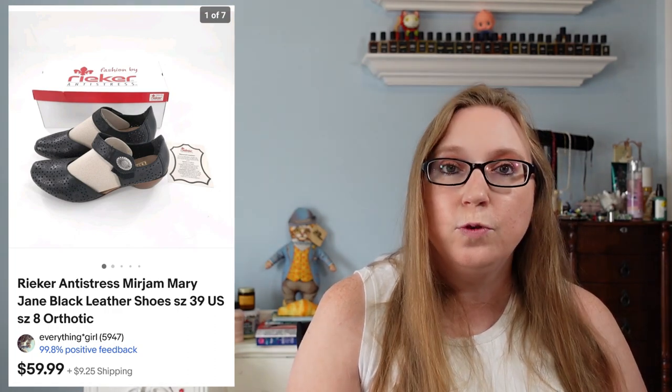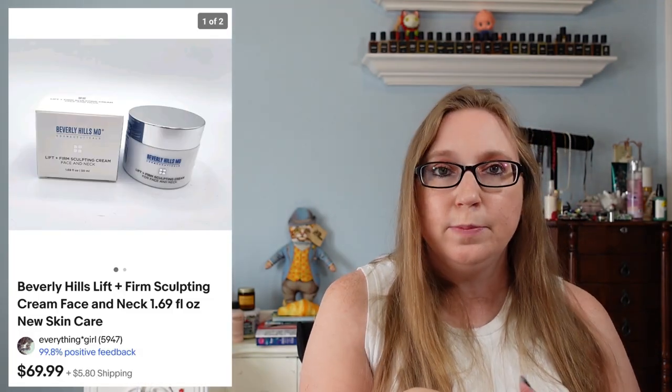I sold a pair of Mary Jane style shoes by a company called Rieker — R-I-E-K-E-R. Those sold for $59.99, came from a yard sale, and I'd say maybe $5 for those. I also sold a Beverly Hills MD Lift and Firm cream. The person who purchased this bought two of them at $69.99 each, for a grand total of $139.98. Those came from one of those beauty trays I won at the auction.